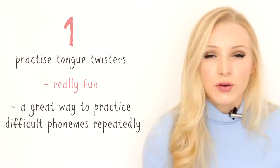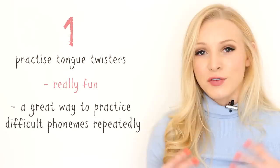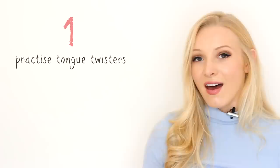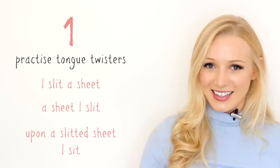For example, if you're struggling with the difference between the long and short 'i' sounds — which a lot of people struggle with, especially speakers of Spanish because you only have the long 'e' sound and not the short one — you could practice this one: 'I slit a sheet, a sheet I slit, upon a slitted sheet I sit.' Be careful, it might make you swear.